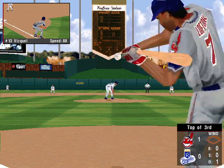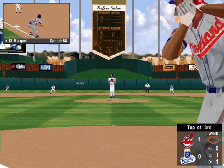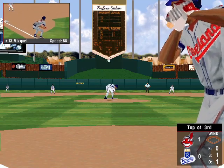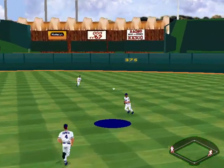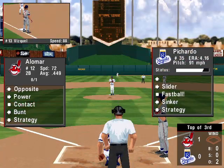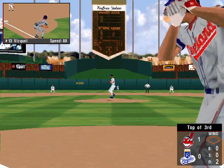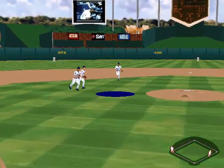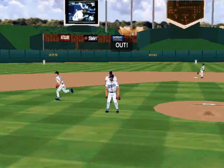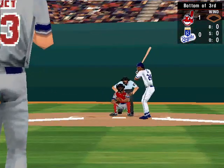The pitch — swung and missed for strike one to Lofton. It's blue to right center. Jermaine Dye makes a running catch. It's popped up toward the mound — that's the third out. One runner left on base. Heading into the last half of the third. Cleveland ahead of Kansas City by one.